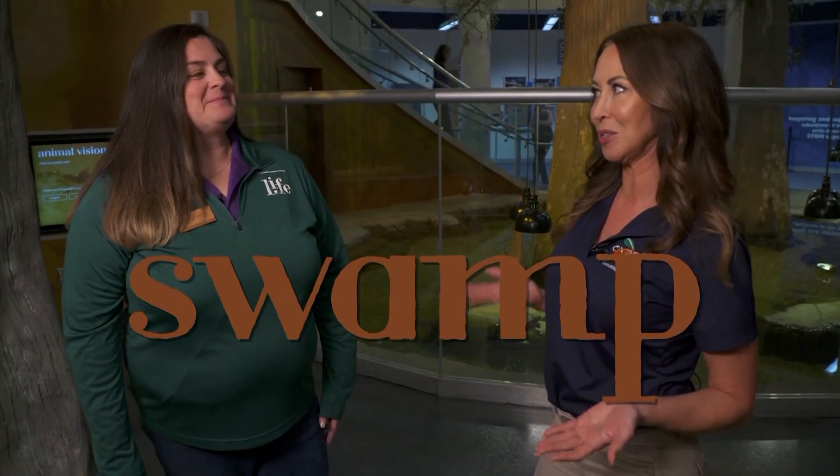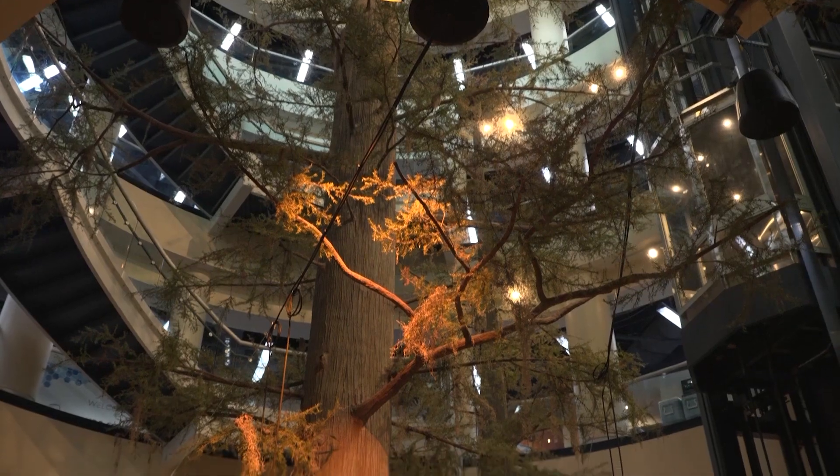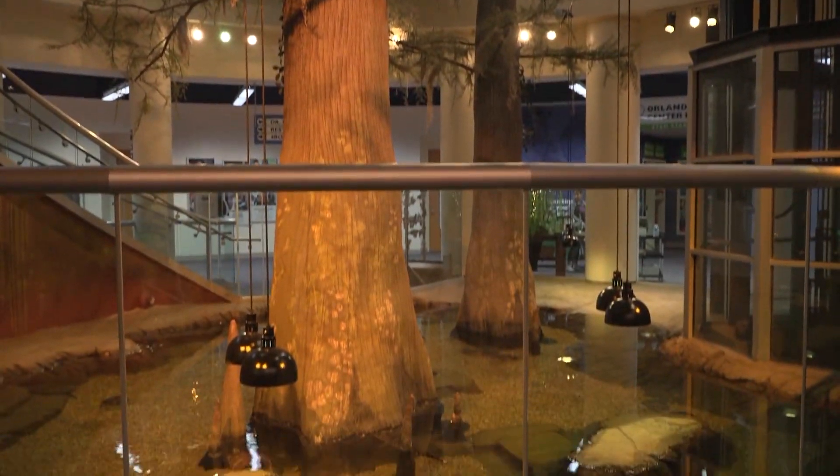Of course we're in Florida, so we know what goes with the swamp — we've got alligators, we've got turtles. Tell us what people can expect here in the swamp. The Life Exhibit has three separate areas: we have the swamp, the ocean, and the rainforest. The swamp allows you to get closer to the wildlife in your own backyard here in Florida — animals that are there but you might not be completely aware of, and what role we play in making sure they're taken care of.